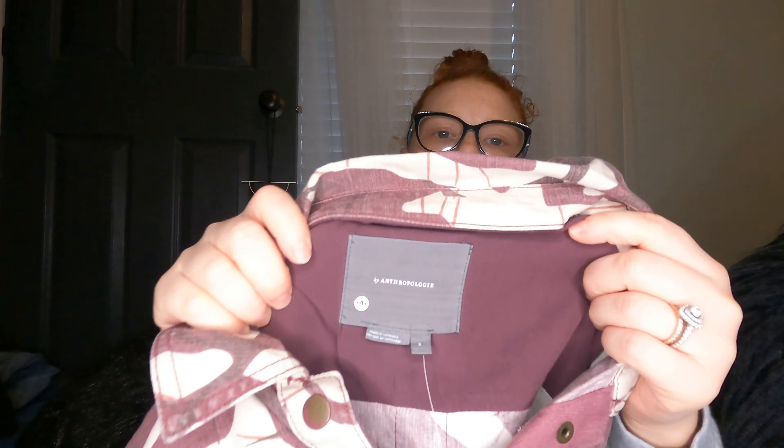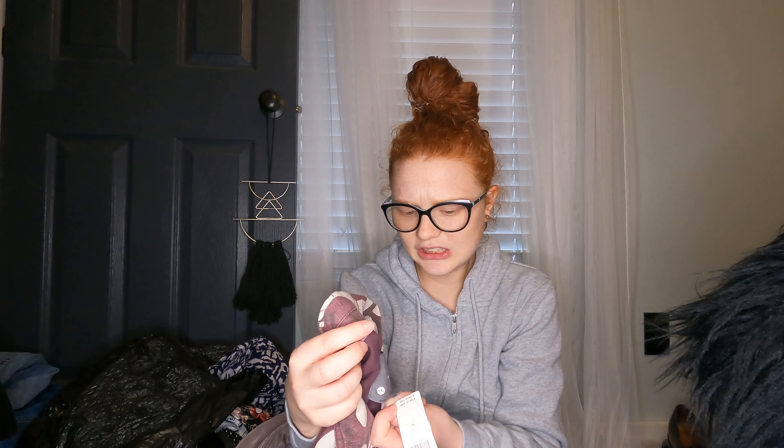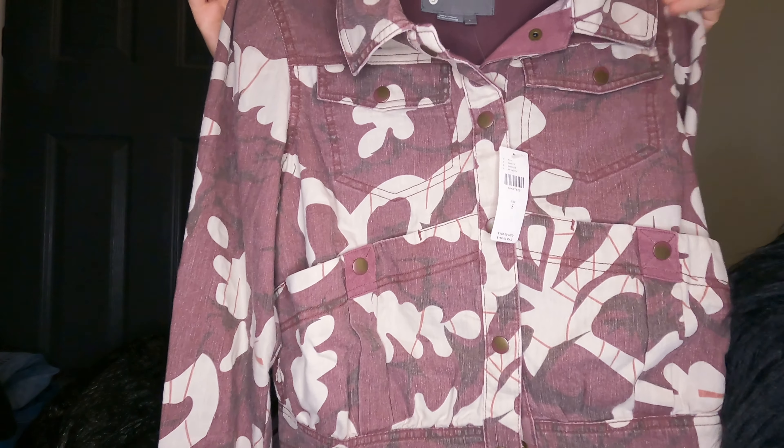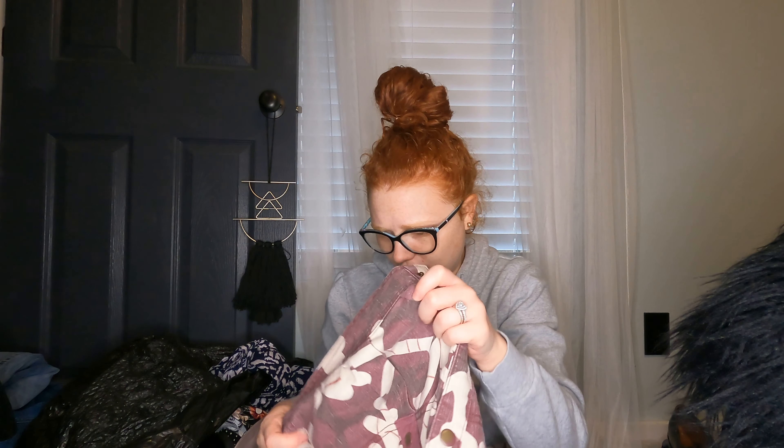Next — I actually didn't know that Anthropologie had its own linen until now. I got a sweater from them a few weeks ago but didn't know they had their own linen line. This is brand new with tags, retailed for $138. It's this kind of button-up jacket with pattern details — really cute. It's brand new, so we'll see what it goes for. I know some Anthropologie is hard to sell, but hopefully the new tags will help. It's part linen, so that will help too.